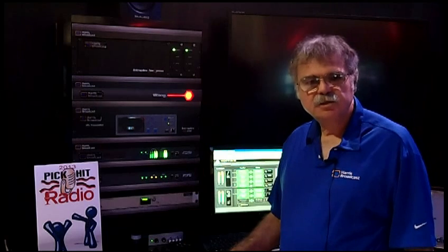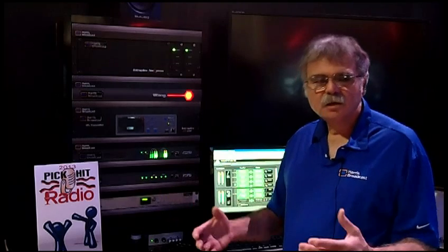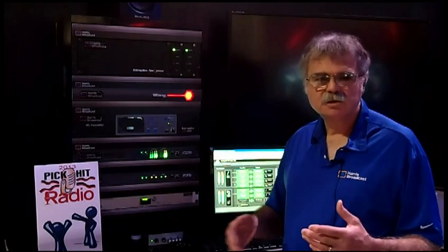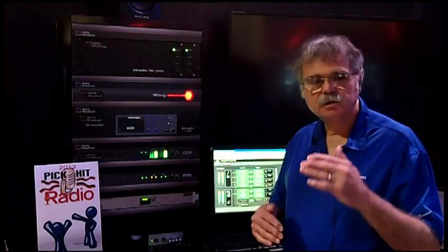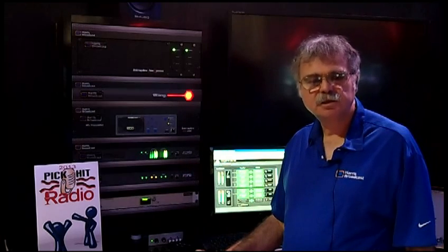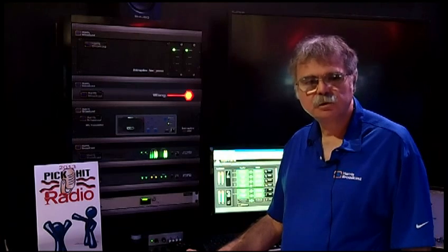Also at NAB this year, we're introducing the Opus coding algorithm, which is unique in its ability to provide low delay encoding — which is important in so many applications — but at the same time, low bit rate and quality that compares with AAC. So we're very pleased to be able to provide that additional codec in our arsenal of tools.